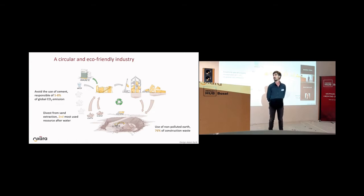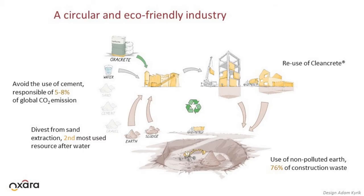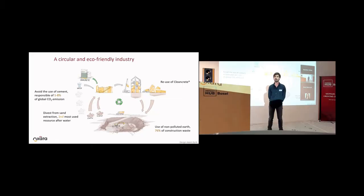What we want to do is to take the excavation waste, add our admixtures, and mix both in a normal concrete plant to produce a material that we call clean-crete. This can be used to build a house, to make external walls or load-bearing elements for small houses of two stories.